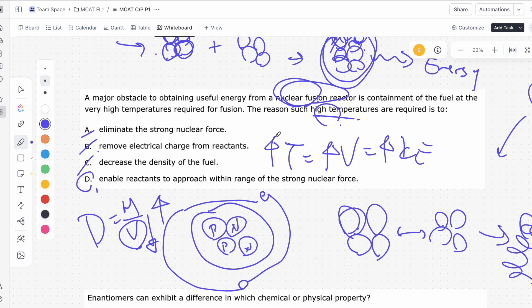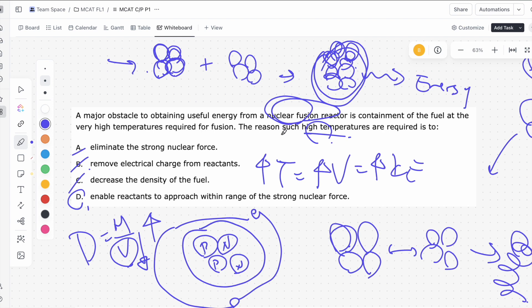This is a little bit difficult, especially because you're not expected to know exactly how a nuclear fusion reactor works. However, it is a very possible question if you know what nuclear fusion is and through a good process of elimination.